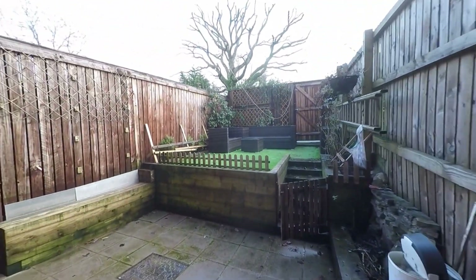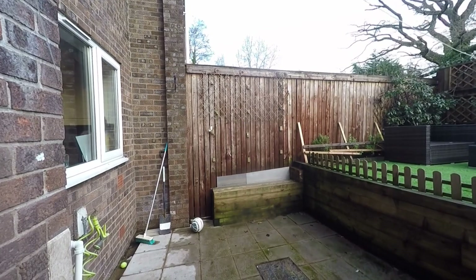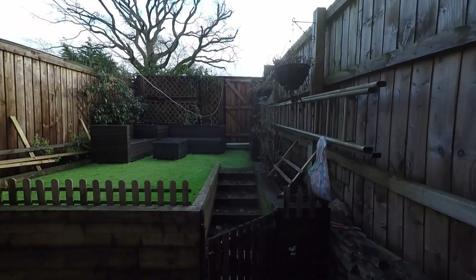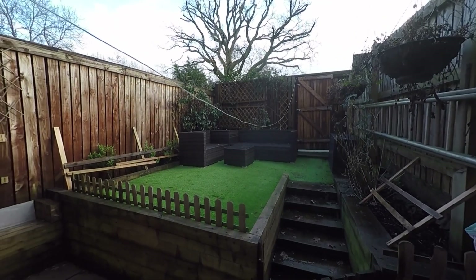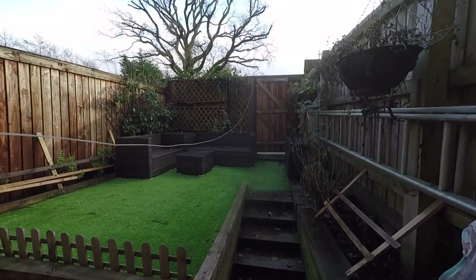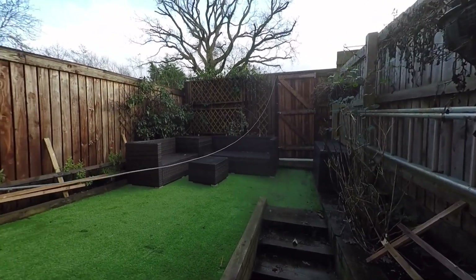We first step out onto a patio area — good space here for your patio furniture — and then a few steps up to the landscaped part of the garden where we have the artificial grass area, again a nice ideal seating area. We also have pedestrian access to the rear of the garden as well.